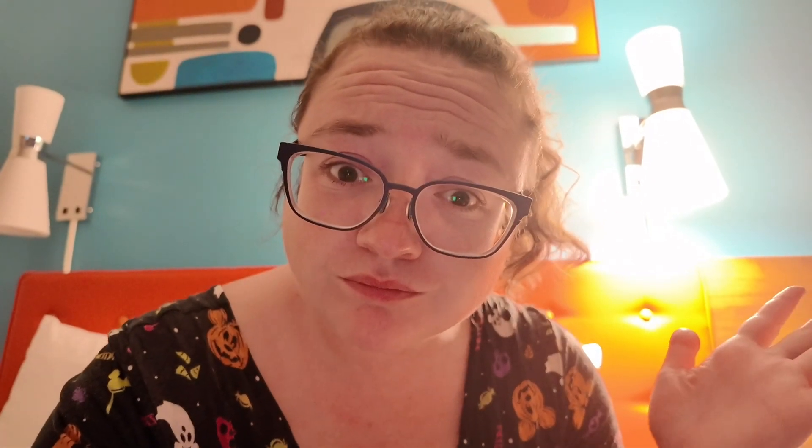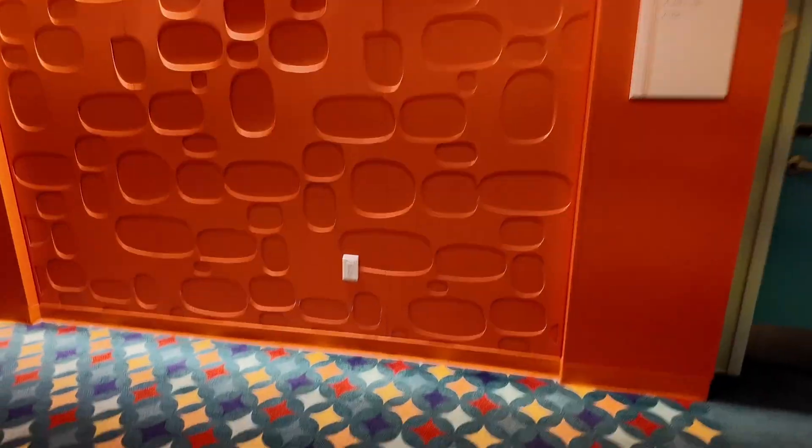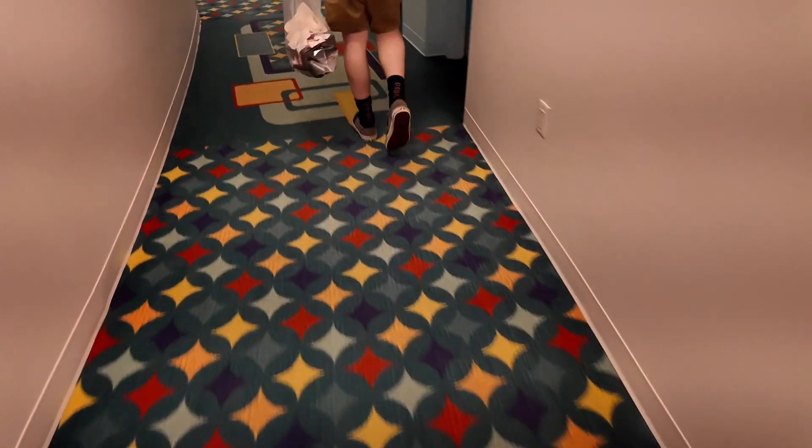The breadstick is pretty good too — a light garlic but you can still taste it. Floor nine. I just wanted to show the hallway, which has an old-school vintage vibe. I'm not sure what era — maybe 50s or 60s — but that's the vibe of the whole hotel, so it's very fun.